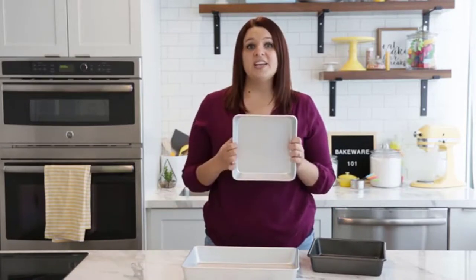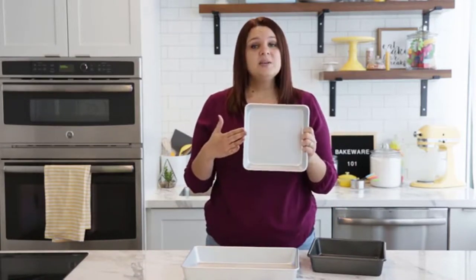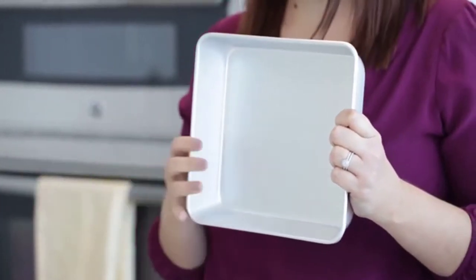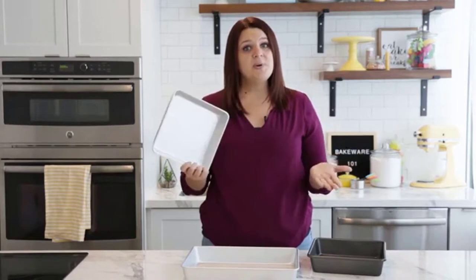Now, this is your standard, typical choice. These are your square pans, your round pans, your sheet cake pans. What I have right here is a square pan. Now, these typically have high, straight, flat sides and a straight bottom to give you a nice, even bake.